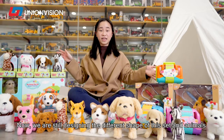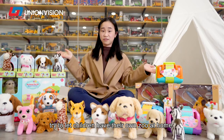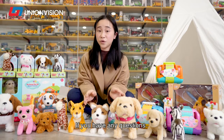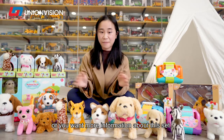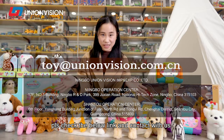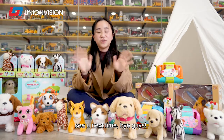We are still designing different shapes for this set and with more animals. If you have any questions or want more information about this set, please check the link below and contact us. Your email will be highly appreciated. See you next time!